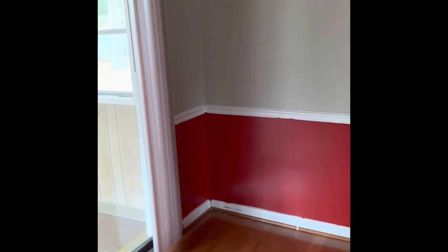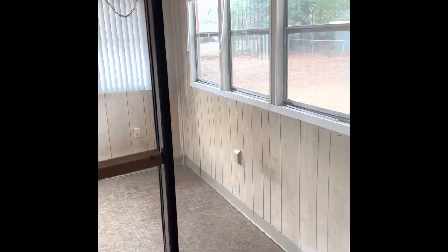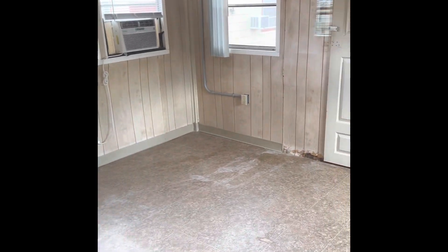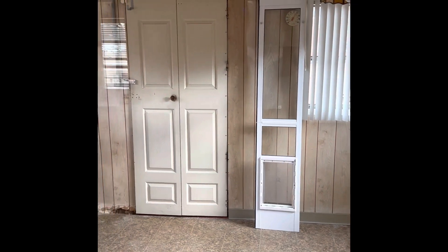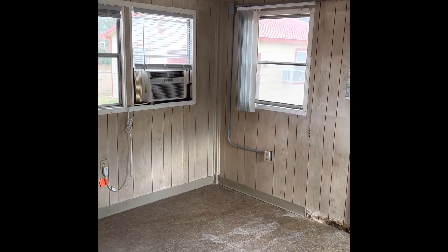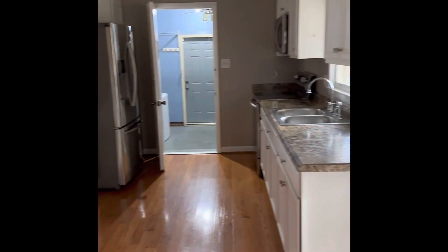It does have a nice fridge. It has a little eat-in dining. It has a sunroom. It looks like there's a little bit of damage there. There is electricity in there, and it looks like they have a window air conditioner, but the HVAC doesn't go back in there. And the view of the kitchen this way.